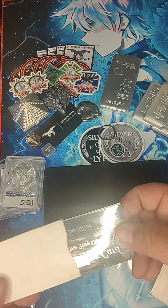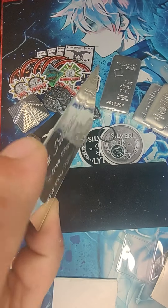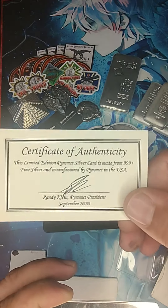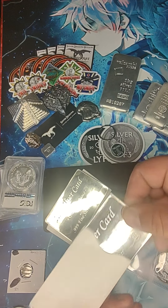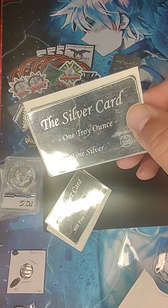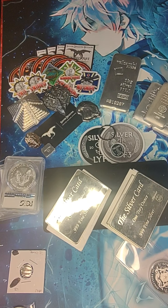Oh, and these are cool — got a silver card. Man, those are thin. They're just neat. Never had one of these either. I've actually only just recently started stacking, guys, and man, I became obsessed pretty quick. I see why so many people like doing this.